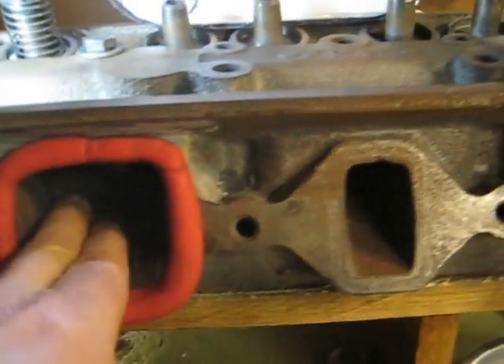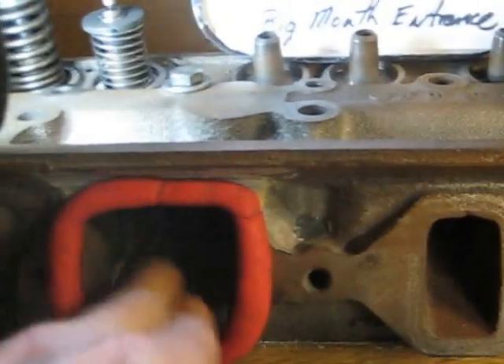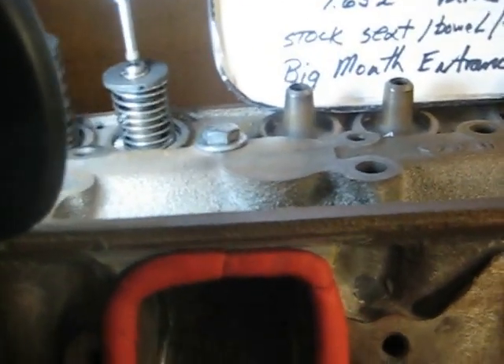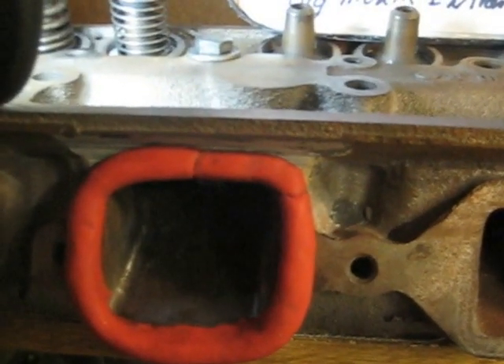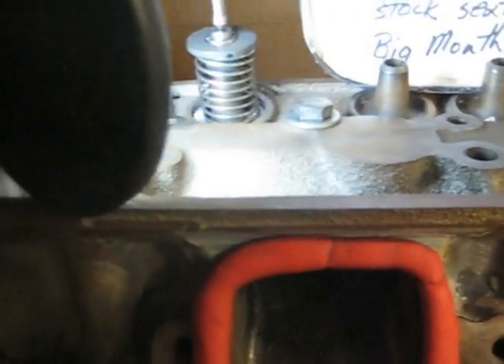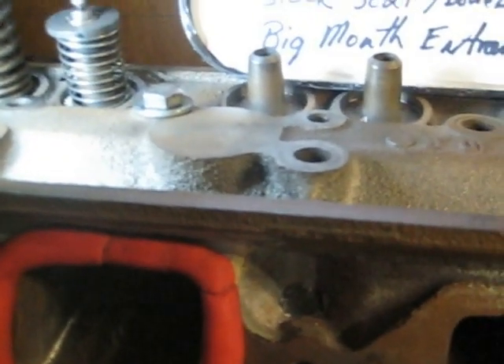I don't know if you could tell, but I could hear the turbulence — the air was fighting deep down inside, just tumbling really bad. Normally when the port is really tuned in for good flow it'll be nice and quiet, smooth laminar air. But not too bad considering that everything is stock other than the super big mouth.